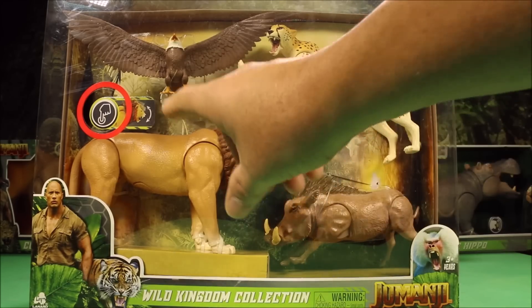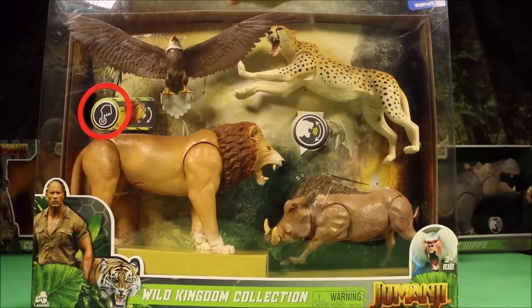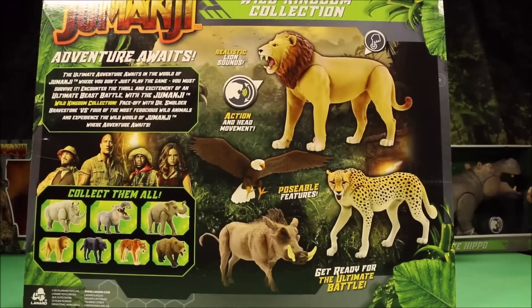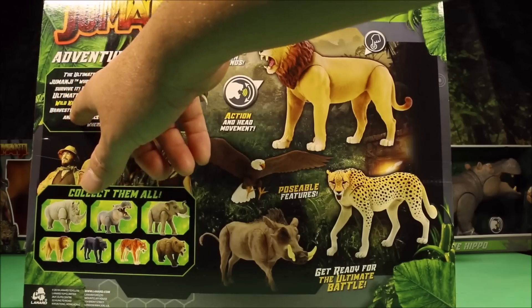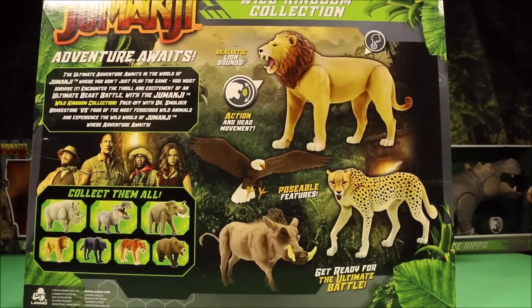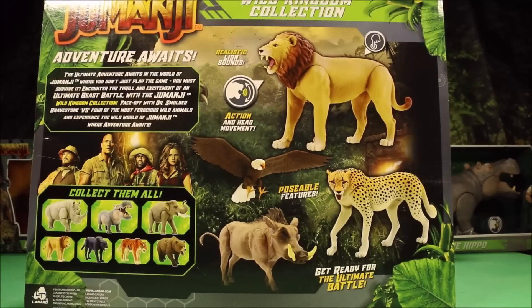And then we have the Wild Kingdom Collection. It includes an eagle, a cheetah, and a boar, and it does have roaring sounds. It says: ultimate beast battle with the Jumanji Wild Kingdom Collection. Face off with Dr. Smolder Bravestone versus four of the most ferocious wild animals and experience the wild world of Jumanji. It's looking like the characters are going to be able to control the animals or become the animals — that is awesome.